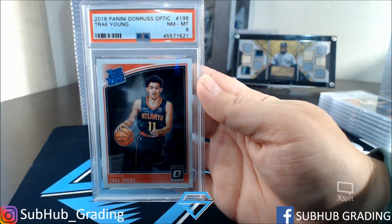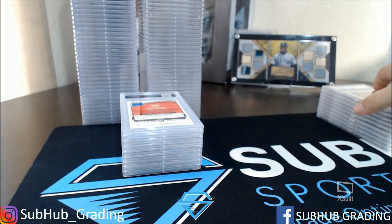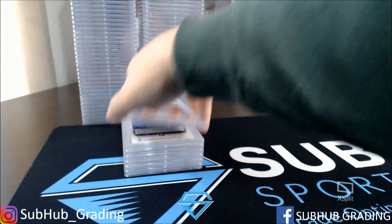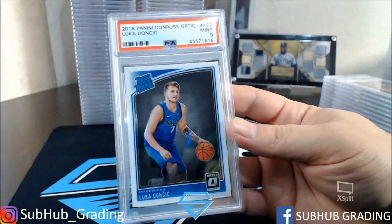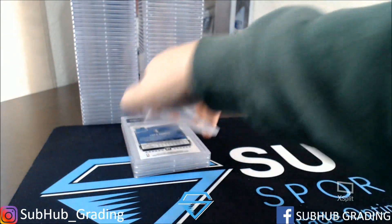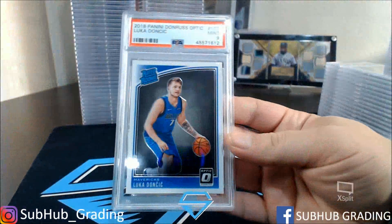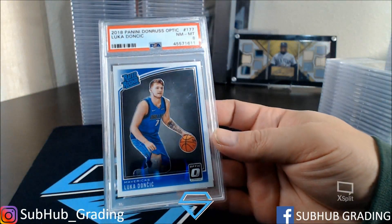Trey Young Optic — got an 8. Trey Young Optic — got a 9. Trey Young Optic — got a 9, got a 9. Trey Young Optic — got a 10. Trey Young Optic — got a 10. Doncic Optic with a 9. Doncic Optic with a 9. Doncic Optic with a 10. Doncic Optic with an 8. Doncic Optic with a 9. Doncic Optic with an 8.